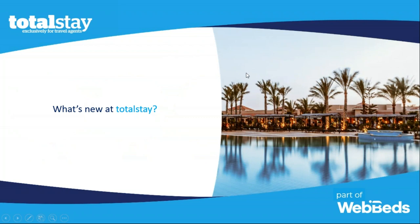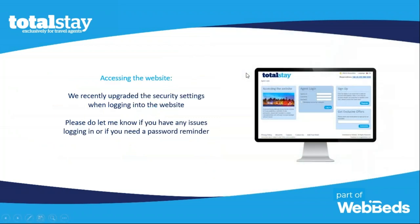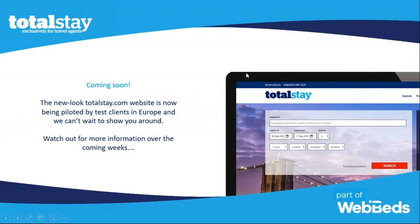So what's new with TotalStay? We recently upgraded our security settings, so if you don't have access or don't know your login information, please reach out to me because your credentials may have been reset. Our new website is coming soon — it's been a few months in the making, it's being piloted in Europe right now, and hopefully will be launched worldwide soon. I'll keep you in the loop, but in the meantime I'll show you the great website we have right now.